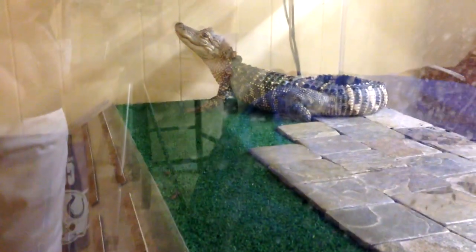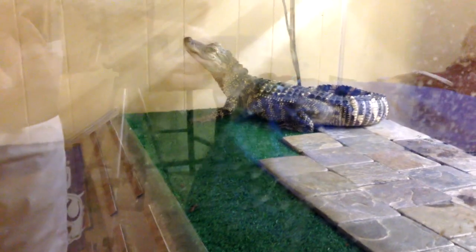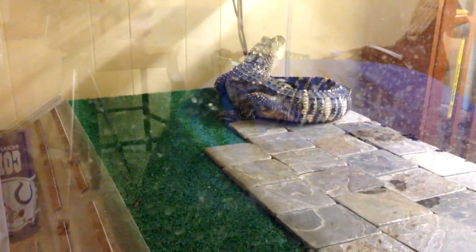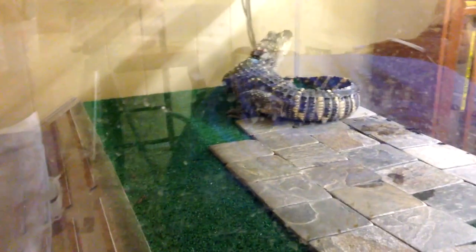Alligators and other crocodilians, for the most part, are apex predators — they are at the top of the food chain and anything that moves towards the water is fair game for them. I just wanted to share with you guys some of the adaptations that allow alligators to be so successful at what they do, at nighttime rather.